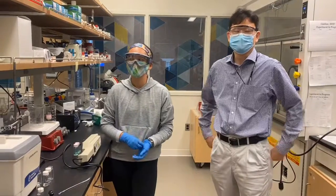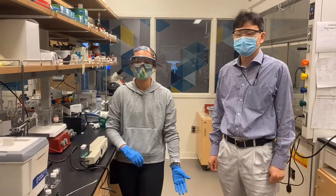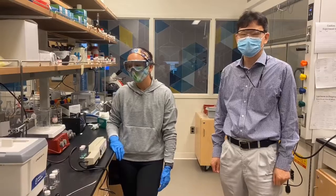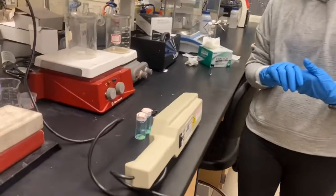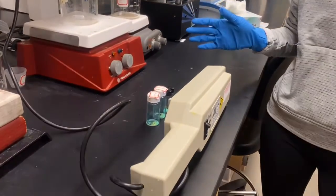My name is Kathleen. I'm a senior biochemistry and chemistry double major at South Bend. This is my research — I've been working on this since I was a freshman. We published this research over the summer.